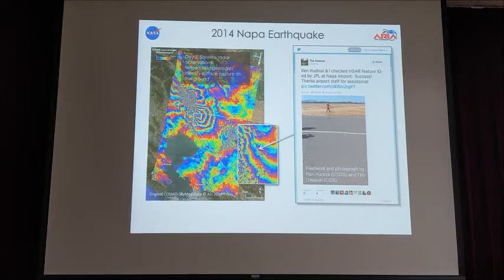Synthetic aperture radar is very sensitive to ground deformation, so we can rapidly generate ground deformation maps. This example is derived from the Italian Cosmo-SkyMed radar satellite, three days after the South Napa earthquake. Where you see color fringes — like contour lines — each color cycle represents two centimeters of ground deformation. Where the color cycles are denser, the ground deformed at a higher rate.